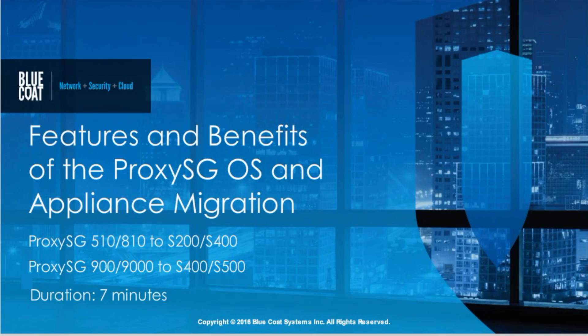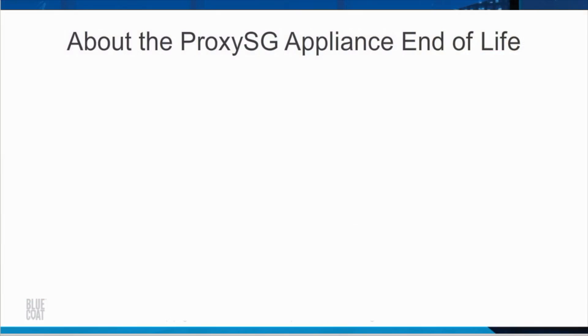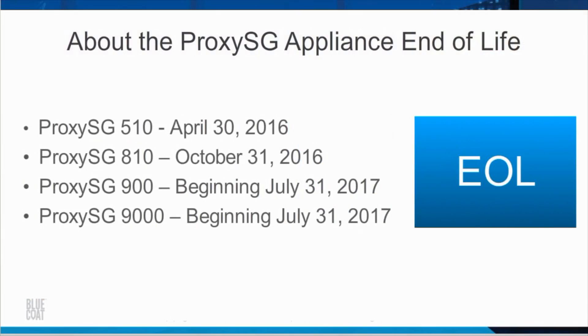Features and Benefits of ProxySG OS and Appliance Migration. The ProxySG 510, 810, 900, and 9000 appliances are approaching their end-of-life. After these end-of-life dates, the old product becomes obsolete and you should migrate to a new appliance. No support will be available for the ProxySG 510 after the end-of-life date.